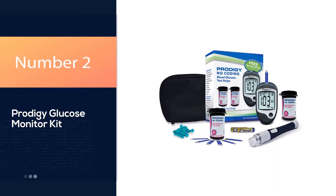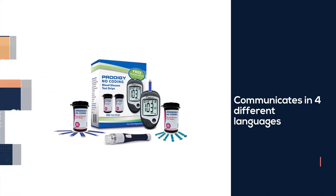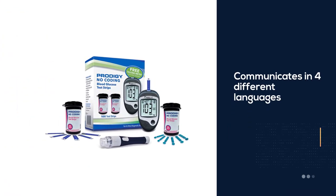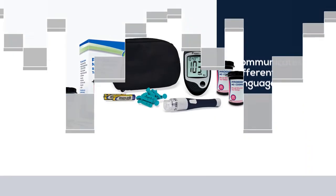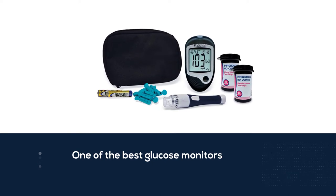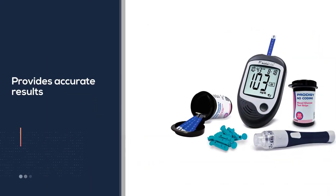Number 2: Prodigy Glucose Monitor Kit. If you're visually impaired, trying to read a glucometer several times a day can feel really frustrating. This monitor can guide you through the testing process. It communicates in four different languages: English, Spanish, French, and Arabic. It's one of the best glucose monitors in terms of accuracy.